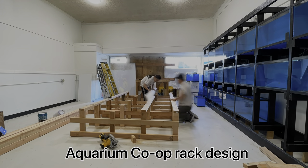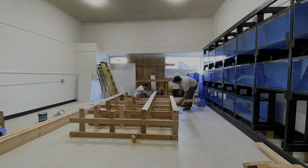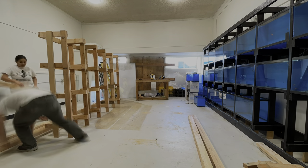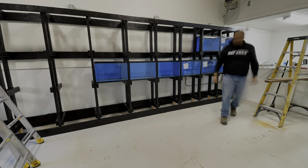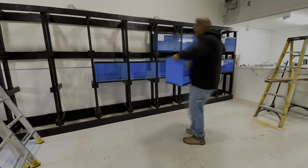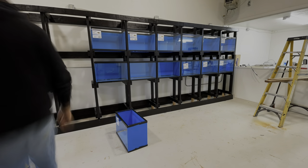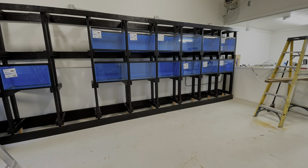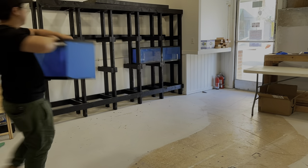If you guys notice, the fish rack that we built is inspired by Aquarium Co-op. We tried to make as much room as possible for the gap between tanks so our hands can fit perfectly when catching fish. The first rack consists of 30 pieces of 20-gallon high fish tanks, and on the other side we have another rack that consists of 10-gallon fish tanks — 15 pieces of 10-gallon tanks on the other side of the store.